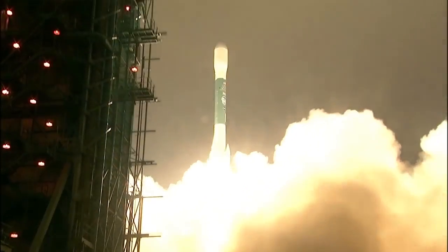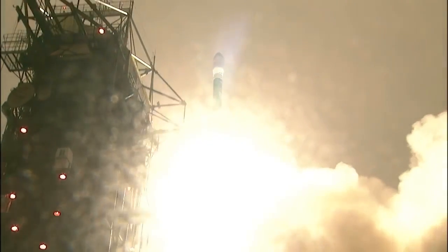Liftoff of the final Delta II, launching nearly three decades of science research and exploration missions, lifting ICESAT-2 on a quest to explore the polar ice sheets of our constantly changing home planet.